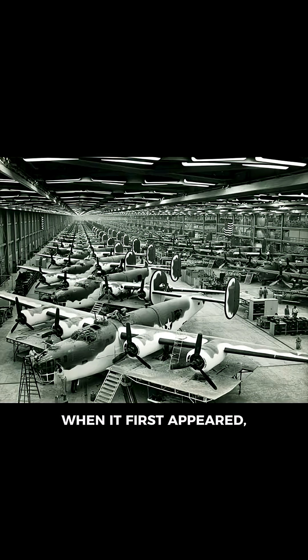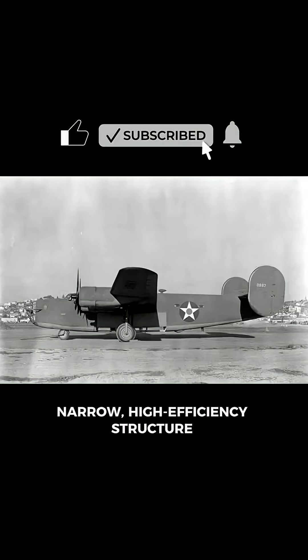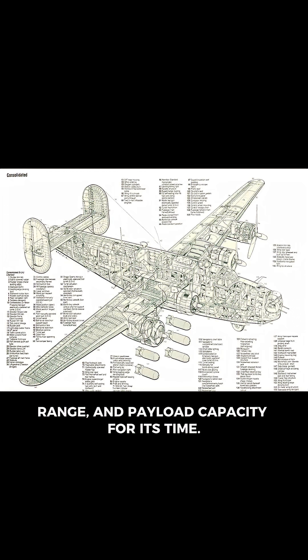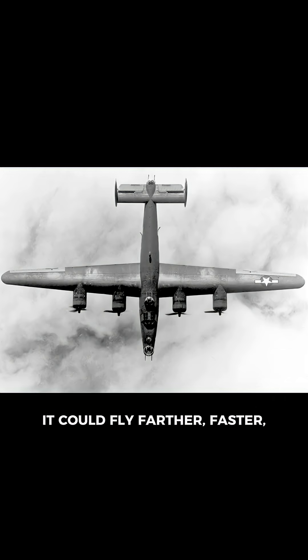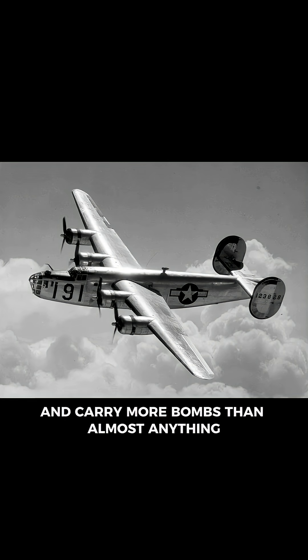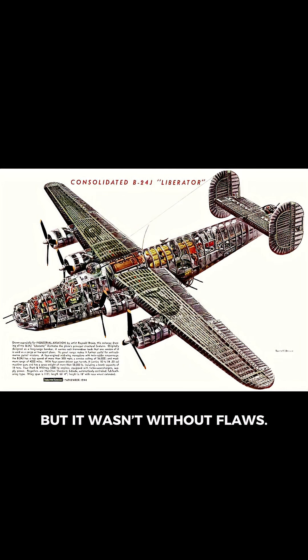When it first appeared, the B-24 represented cutting-edge design. Its unique Davis wings — a long, narrow, high-efficiency structure — gave it remarkable speed, range, and payload capacity for its time. It could fly farther, faster, and carry more bombs than almost anything else in the Allied arsenal. But it wasn't without flaws.